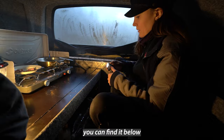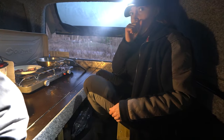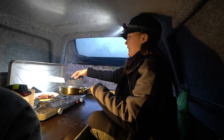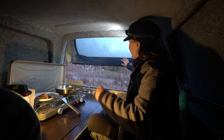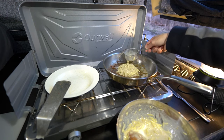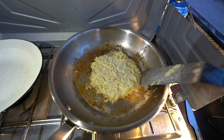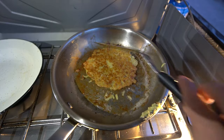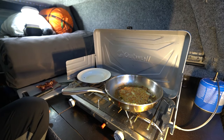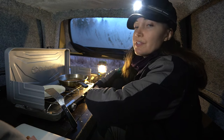If you want a recipe, you can find it below. Oh, smoke — it smells really good. Seems like more campers are coming. I have no idea why I have never cooked this before, because it's delicious.